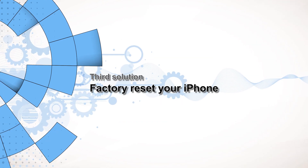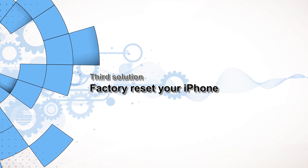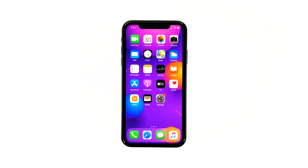Third solution: factory reset your iPhone. If the problem continues after the previous solution, then it's time to reset your iPhone. A reset should be able to fix this problem, but before you actually do that, make sure to create a backup of your important files as they will be deleted. When ready, follow these steps to reset your iPhone.